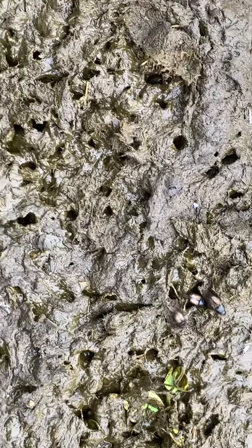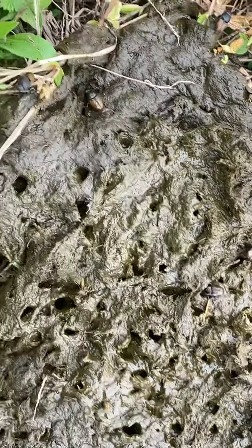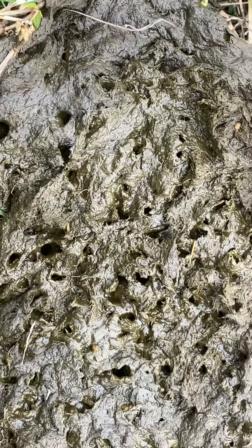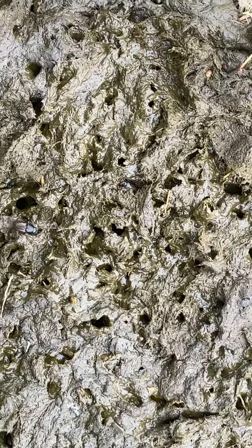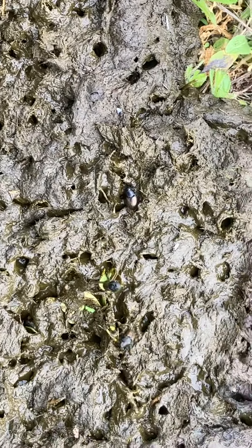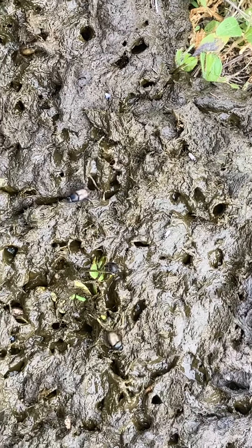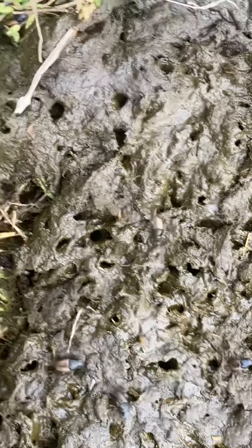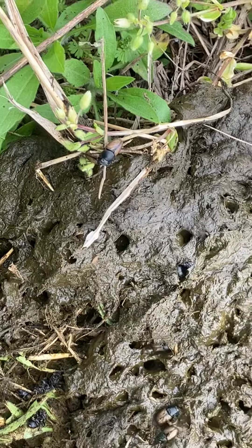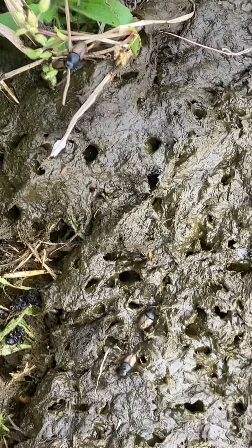This manure pile has been here for about an hour and a half or two hours. I know that because I just moved the cattle into this paddock two hours ago and I came back to move them for their fourth and final move of the day. So this manure pack couldn't have been here longer than two hours, and there are many other ones that are the same way.